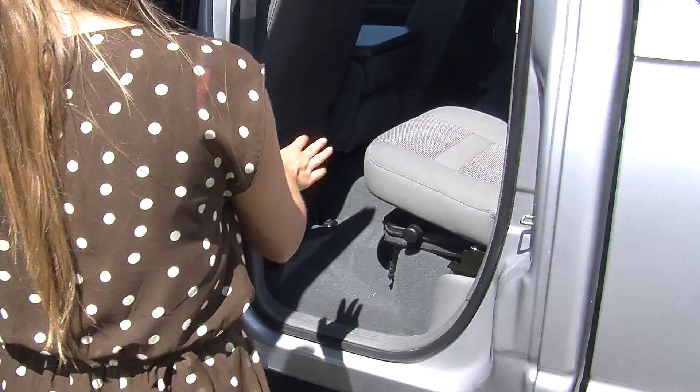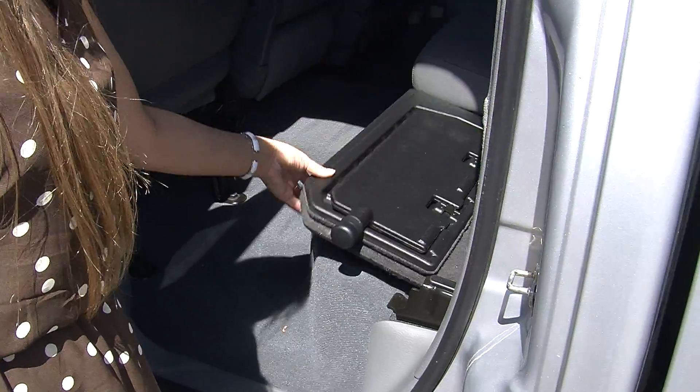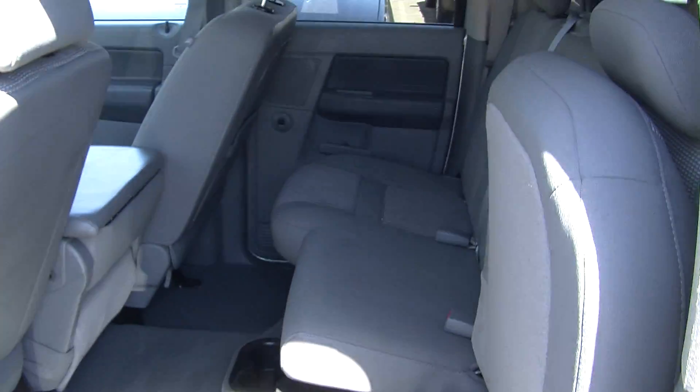The back seat comfortably seats three. Very easy to fold these seats up. It has hidden compartments underneath. You can fold this flat here to give yourself a nice flat cargo surface. Very roomy back there.